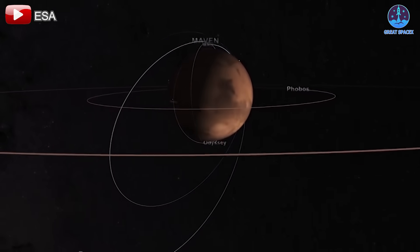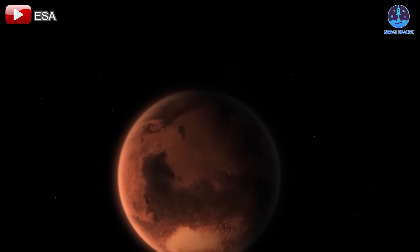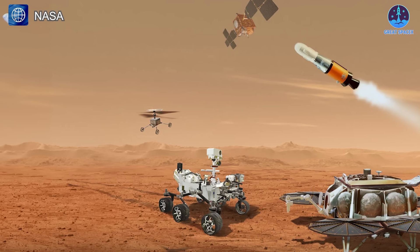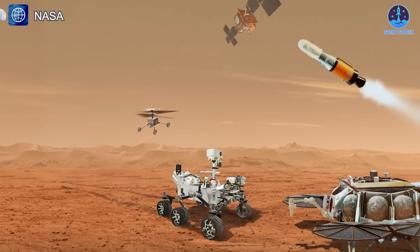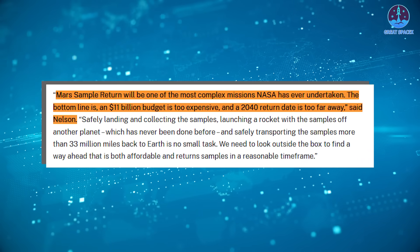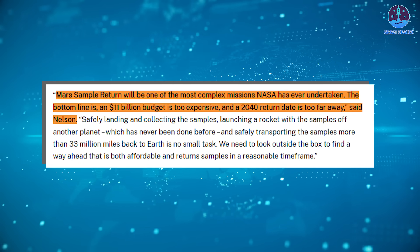As we look forward to these exciting launches, space exploration continues to unfold across multiple fronts — such as the Mars Sample Return program. The MSR project, once heralded as a monumental step for space exploration, has faced mounting challenges, including skyrocketing costs now estimated at $11 billion US dollars and significant delays that have pushed the anticipated return date to as late as 2040.